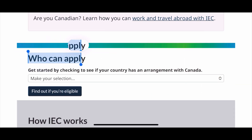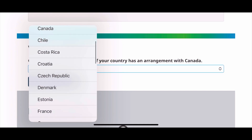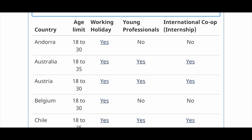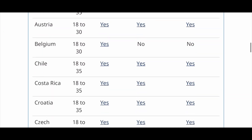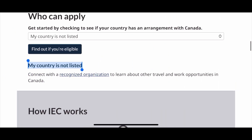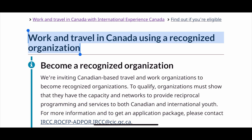Now let's talk about its requirements and eligibility criteria. One of the most important requirements is that your country or territory of citizenship must have a youth mobility agreement with Canada. This is the list where you can check the name of your country and it is given in the description box below. However, if your country is not listed there, there's nothing to worry about — you can still participate in this program by using one of the recognized organizations.